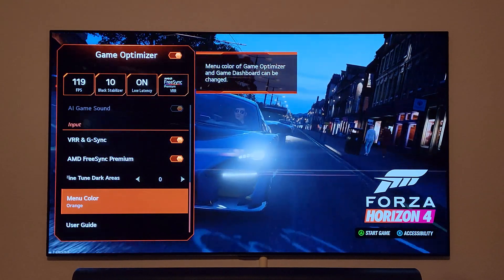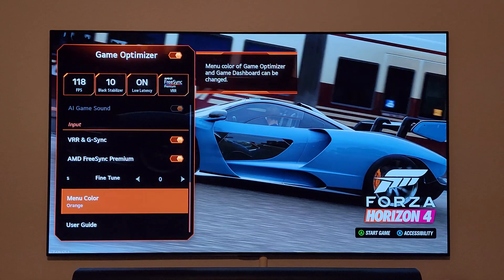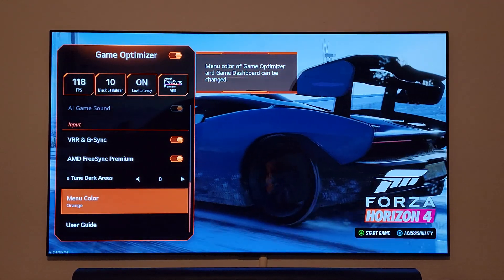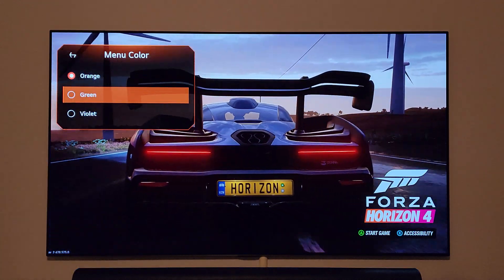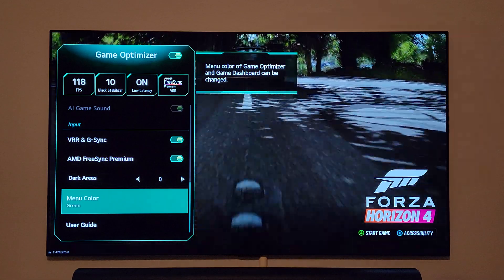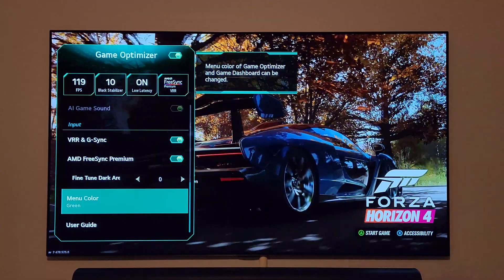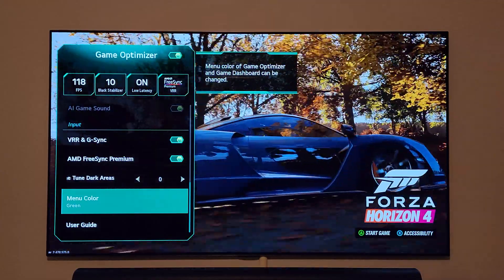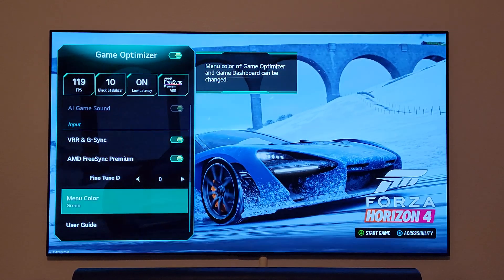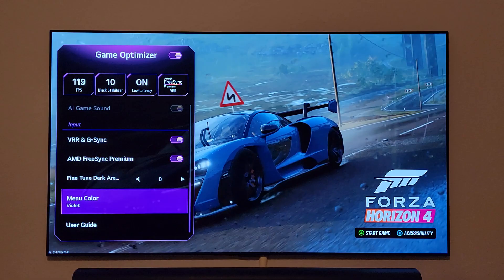This is another value addition: some people don't like the grayish color scheme, so they've added three new colors to choose from — orange, green, and violet. I personally like the green, but I might stay with orange for now depending on what I'm playing. Right now there's a lot of green in the background so green looks good, but at least now you have three options to choose from.